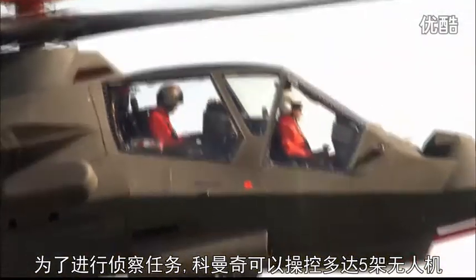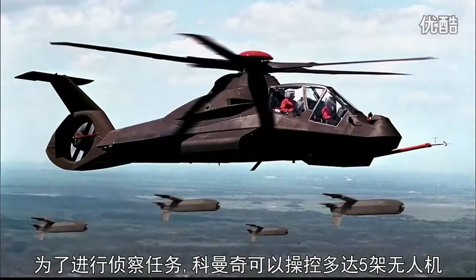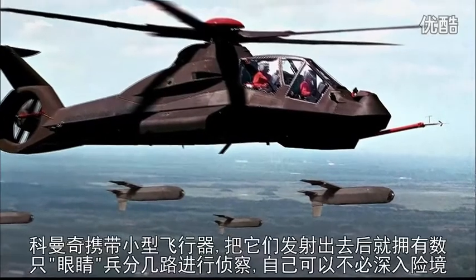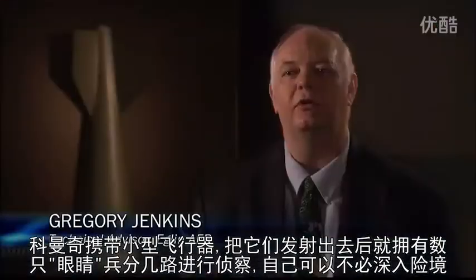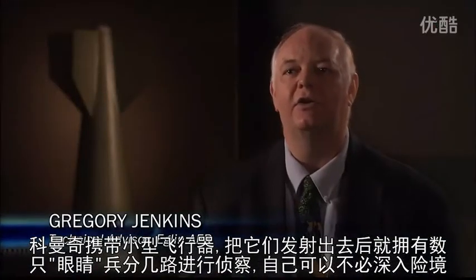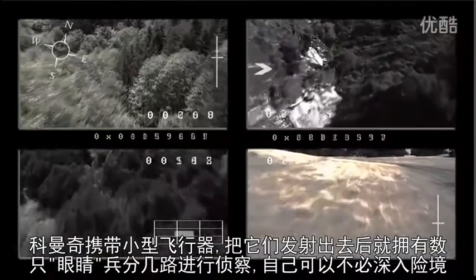In support of its reconnaissance mission, the Comanche can control as many as five unmanned aircraft. When deployed, it may launch little vehicles that serve as its own eyes over the hill, allowing it to see what's going on without putting itself at risk.